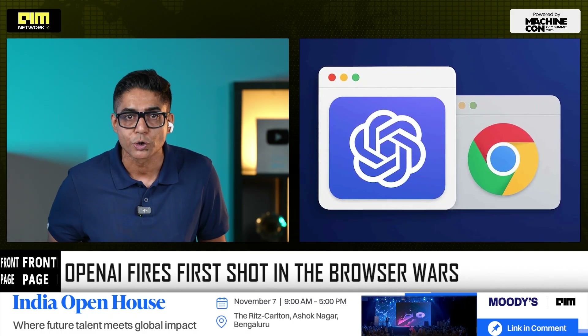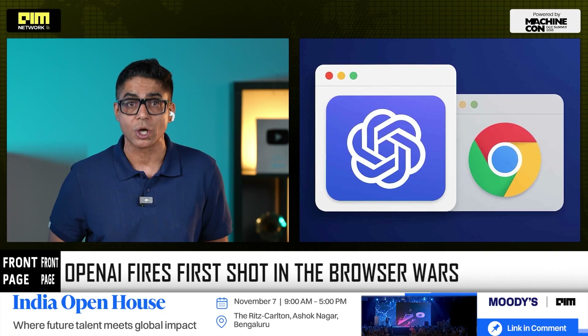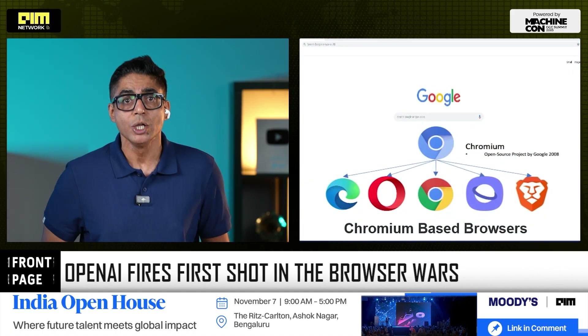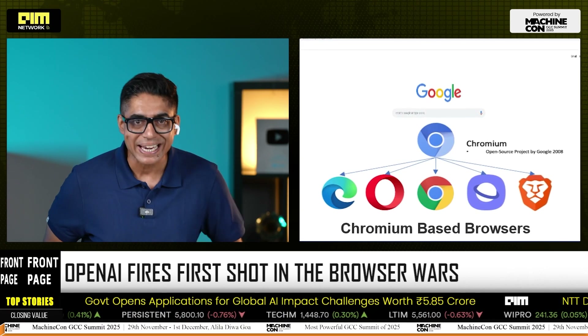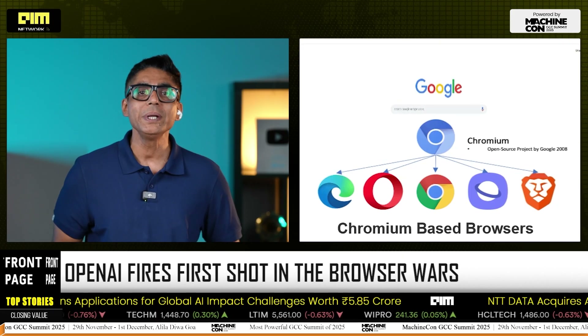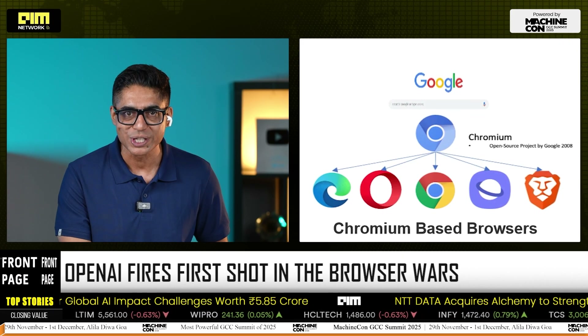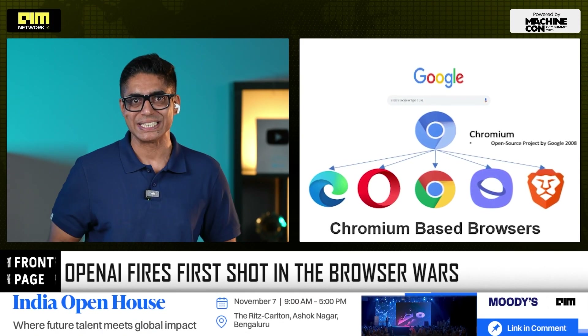The decision to build Atlas on Chromium is as much about strategy as it is about technology. Chromium powers over 60% of global browsing through Chrome, Edge, Brave, and others. Instead of reinventing the wheel, OpenAI has entered the war through the front door, guns blazing, using Google's own architecture to compete against it.